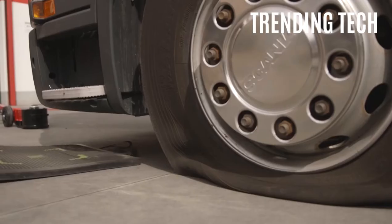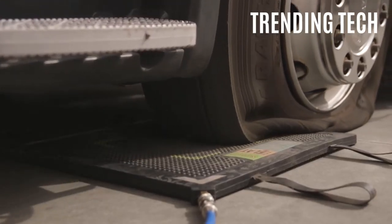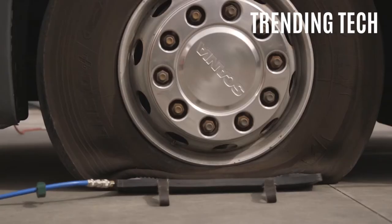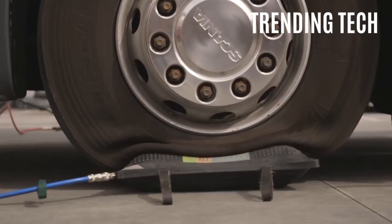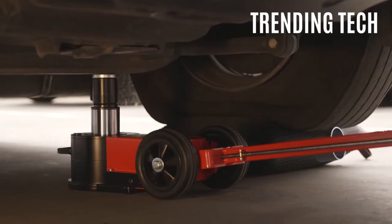I could see this potentially replacing the famous hand crank used by mechanics to lift your car up. Mechanics all around the world would definitely find a use for this invention, and who knows, maybe one day I'll get a couple of these bad boys myself to have in my garage, just in case. Not much else to say — the product speaks for itself.